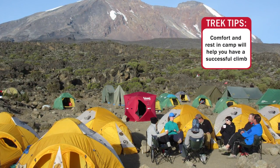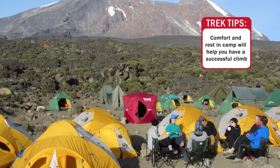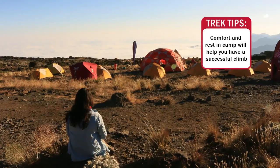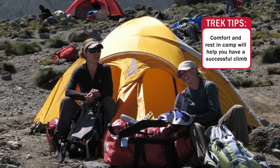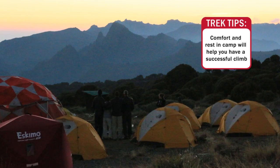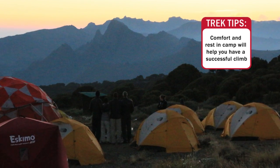To be successful on the mountain, it's really important to be comfortable and to be able to recharge at the end of the day. The camps that we have help people arrive, feel comfortable, get cleaned up, eat and relax, enjoy conversation about the day, share stories, and have fun — all of which aid in the enjoyment on Kilimanjaro and really help with the success we're going to have as we make our way up the mountain.